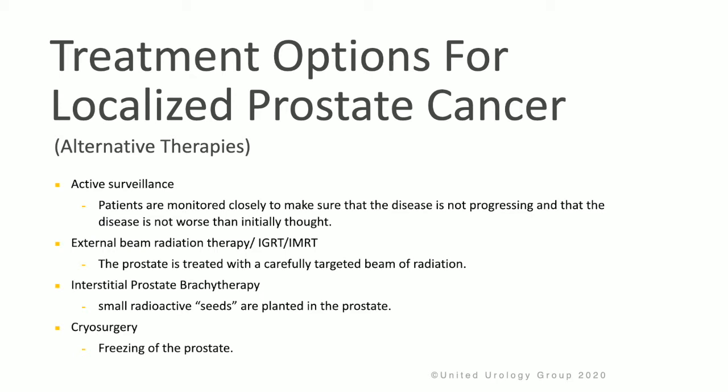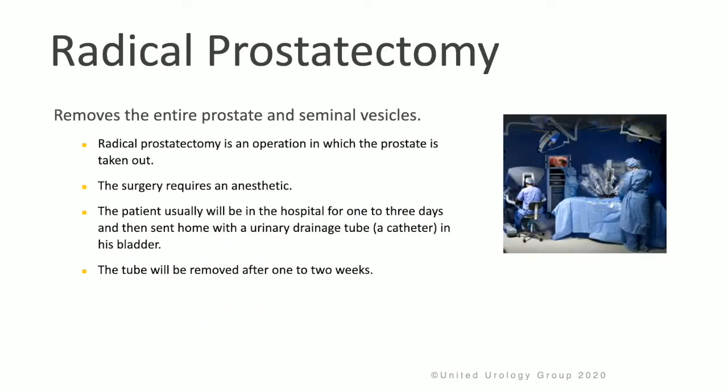Let's review some treatment options for localized prostate cancer. These include active surveillance, where patients are monitored closely to make sure the disease does not progress. Another option is external beam radiation — IGRT or IMRT — where the prostate is treated with a carefully targeted beam of radiation. Interstitial prostate brachytherapy involves planting small radioactive seeds in the prostate. Cryosurgery is the freezing of the prostate. With radical prostatectomy, the entire prostate and seminal vesicles are surgically removed, requiring anesthesia, a hospital stay of one to three days, and discharge home with a urinary catheter, which is removed after one to two weeks.